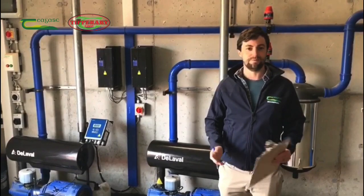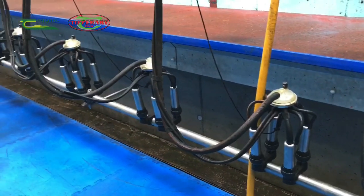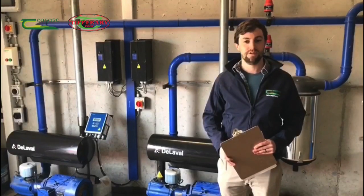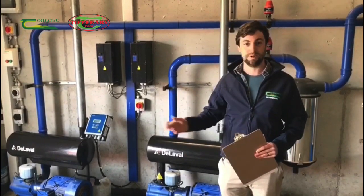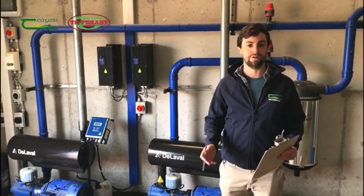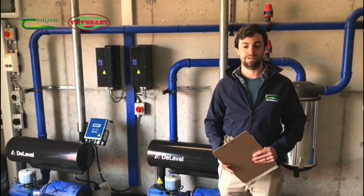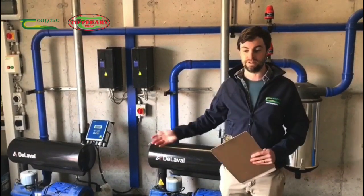On this particular farm they've installed a 24-unit milking parlour. Across the energy audits we've done on 60 commercial farms across Ireland, we've found that on average the vacuum pumps and the milking machine consume about 20% of overall dairy farm electricity demand. One of the best ways to reduce the running costs of the vacuum pump is to install a variable speed control or variable speed drive onto these vacuum pumps.